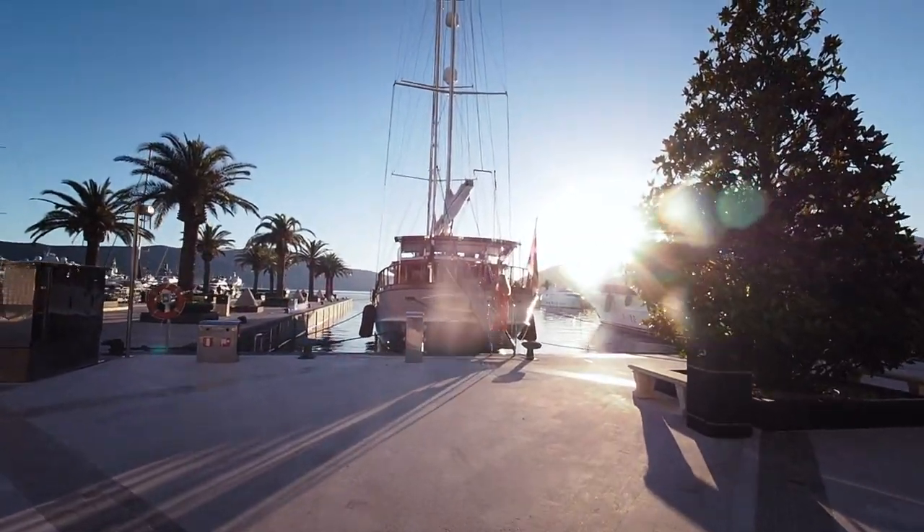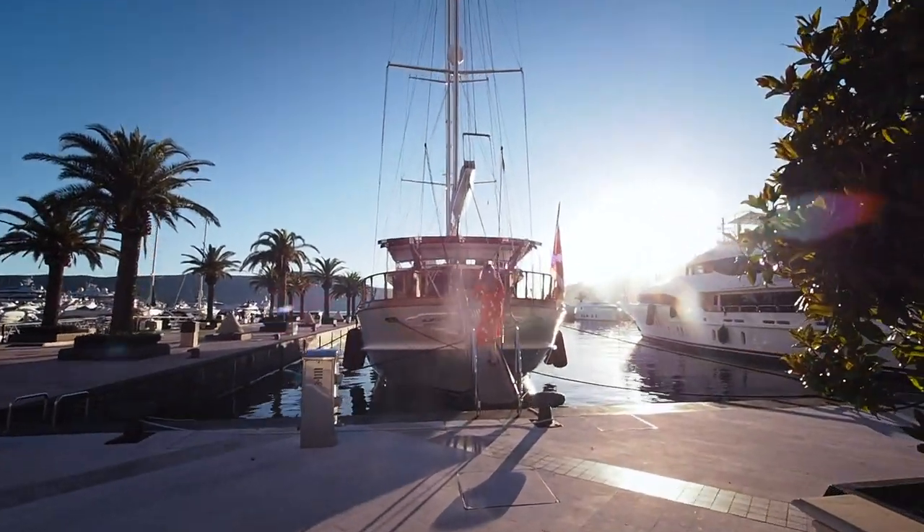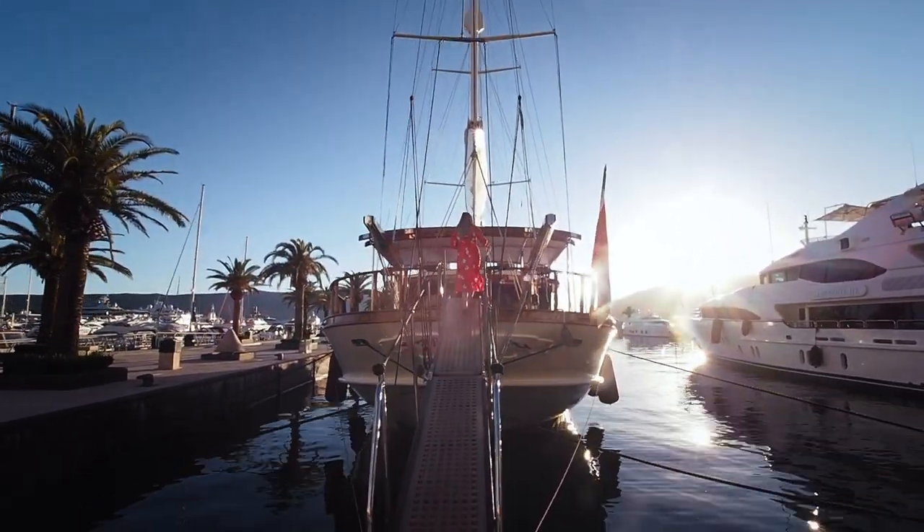Tonight we're heading out on this beautiful boat. We're going to have some cocktails, watch the sunset, and it's just outside our hotel so it's perfect.